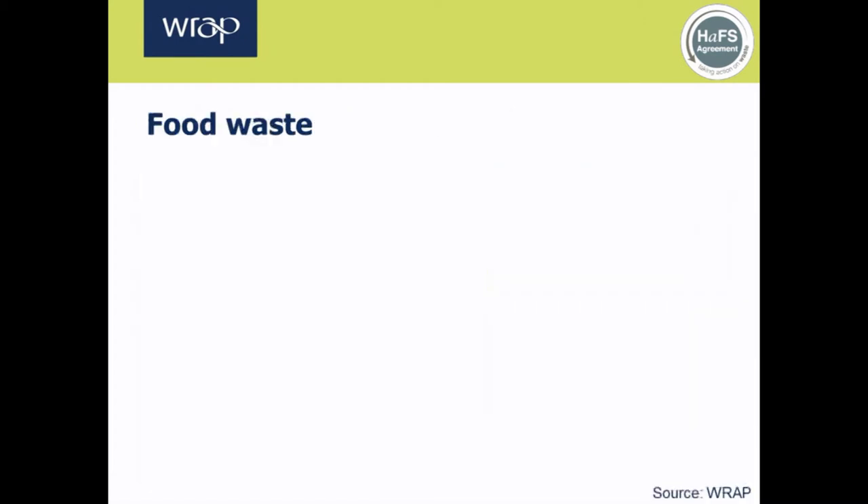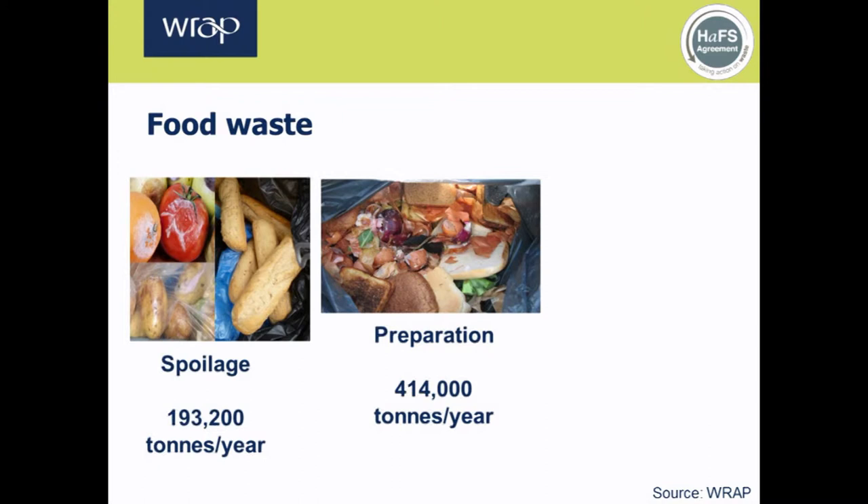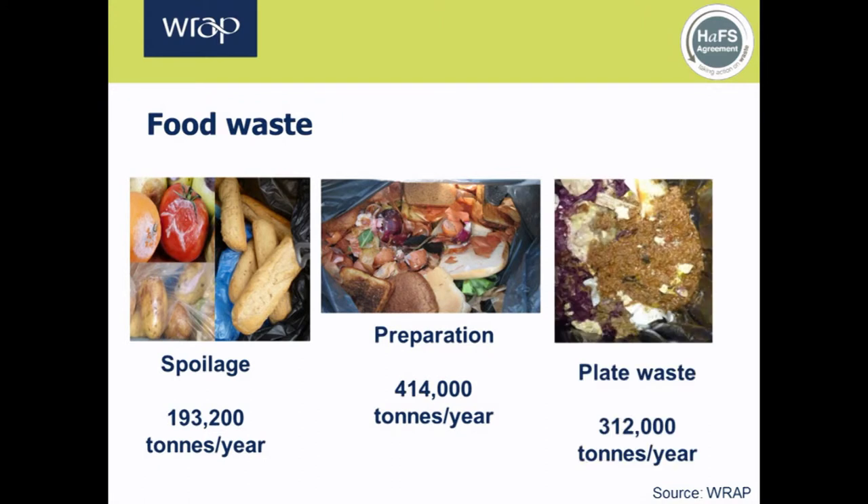Food waste typically arises from spoilage during storage, during meal preparation, and customer plate waste. WRAP's research shows the amount of each type of waste currently being generated is significant, but there are lots of opportunities and approaches to reduce it. The amount of waste being generated on the customer plate is approximately 312,000 tonnes a year — equivalent to around £875 million each year — which simply isn't good business sense. Businesses may be surprised by how much money they're throwing in the bin each week.